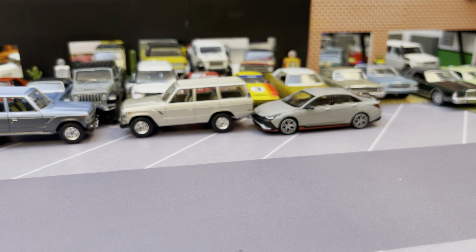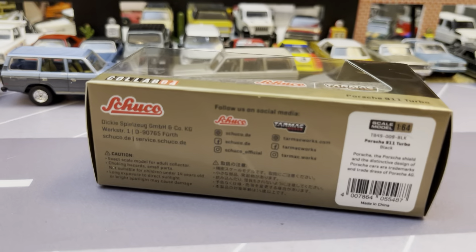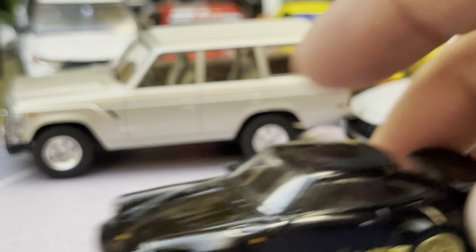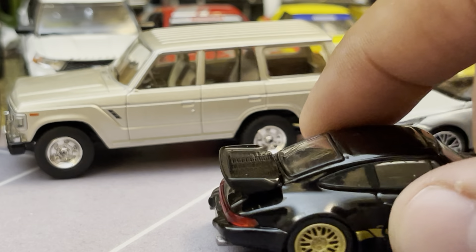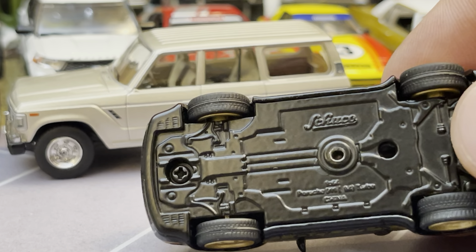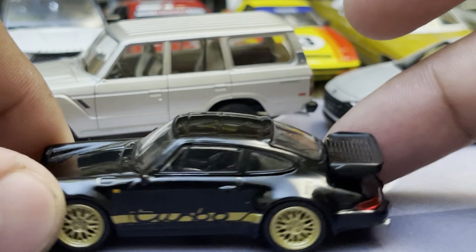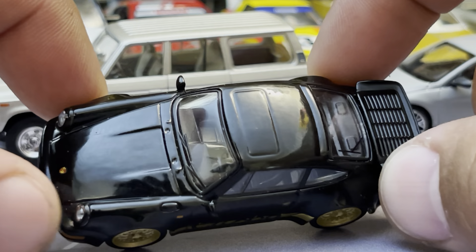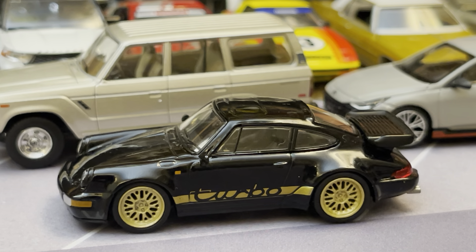Now we're going to look at this one — just a sweet sweet car. I had to get this because I like 911s. This is the Schuco and Tarmac Works collaboration. They do these cars every so often and this one was the 911 964 Turbo with the black and gold look — this thing is sweet. These turbo Porsches are really cool — this is a mid to late '80s one. It's got the metal base so this is a Schuco casting and Tarmac kind of gets involved — I think does the wheels and tires and graphics, but pretty much a Schuco deal.